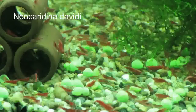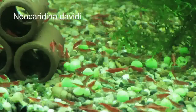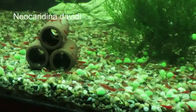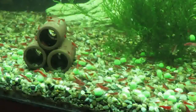Moving on to another tank — my red cherry shrimp, Neocaridina davidii. I bought around 40 of these and put them in a huge 380 litre tank. They've bred well, now I've got hundreds. They always seem busy doing something, happily swimming around — really interesting to watch.